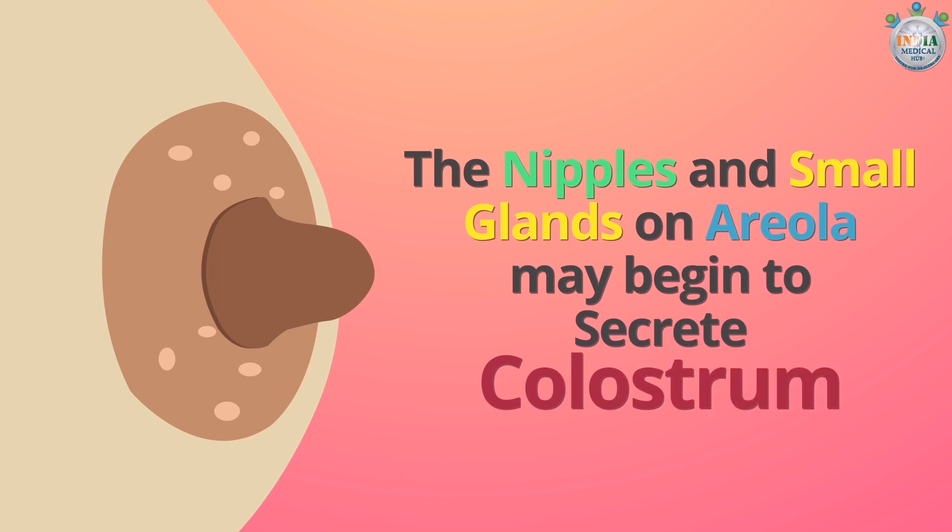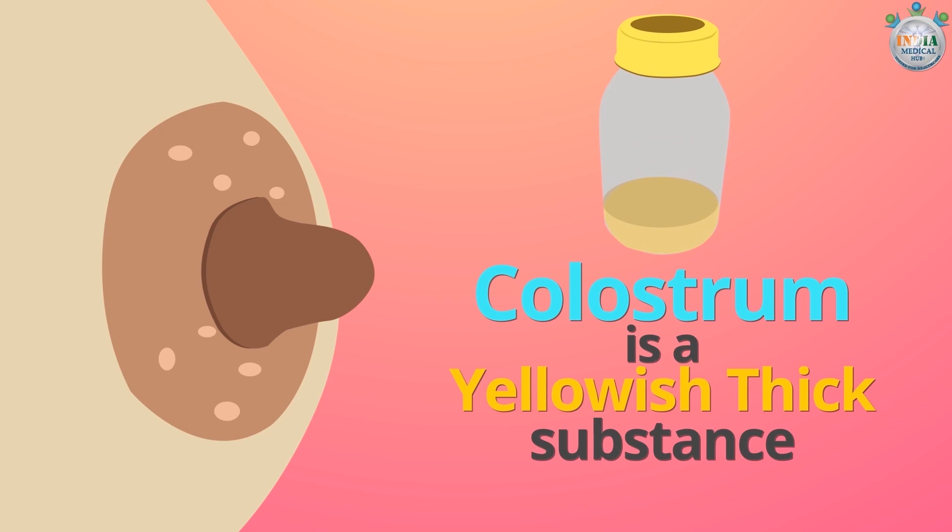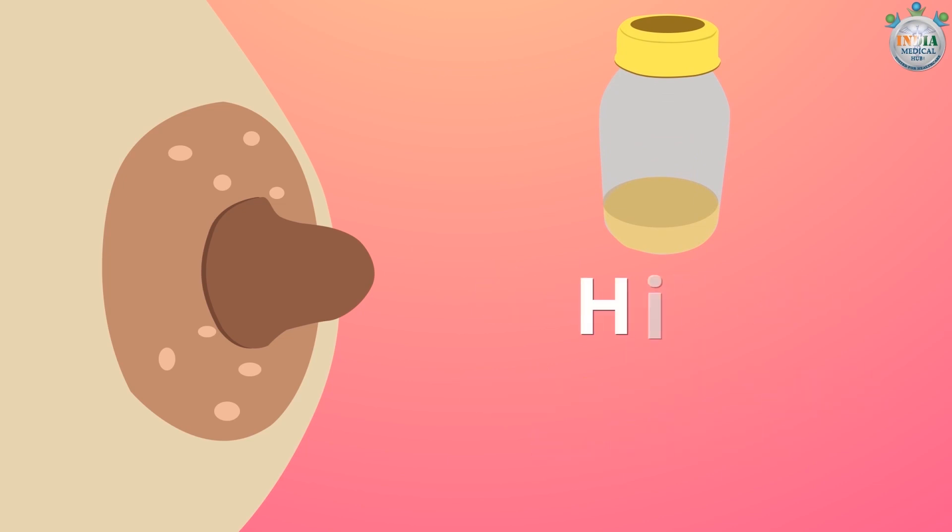The nipples and small glands on the areola may begin to secrete colostrum. Colostrum is a yellowish, thick substance that is often known as high-octane milk.